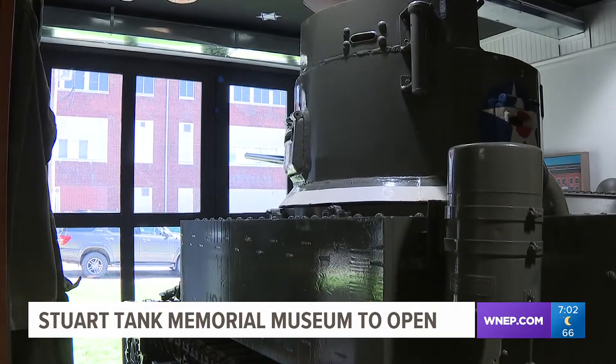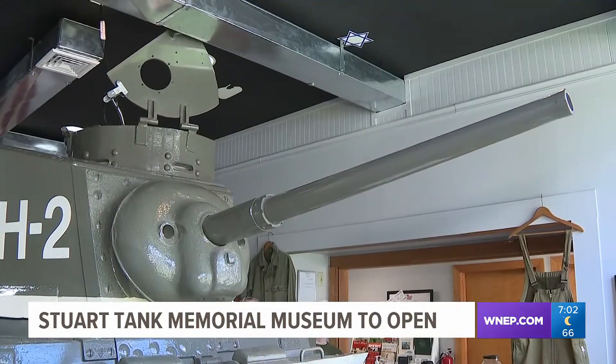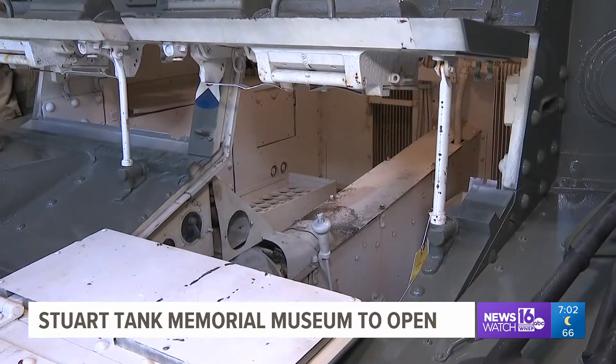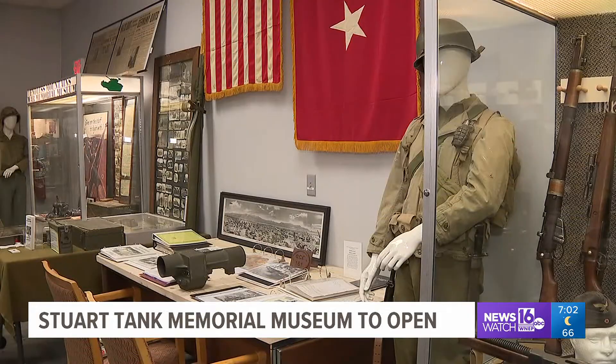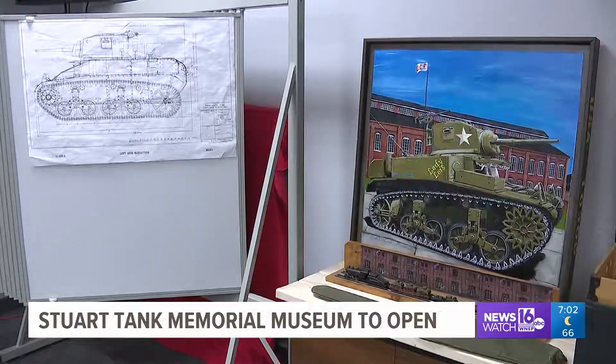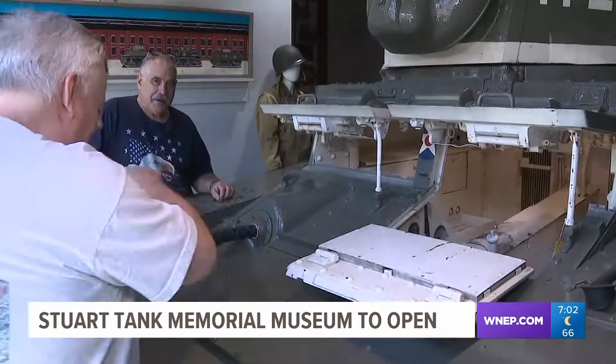The museum's highlight is of course the Stewart Tank, which is on indefinite loan from the National Museum of the Marine Corps. The Stewart Tank Memorial Association also has a second tank that it uses for parades. Organizers say it was important to bring the tanks back to Berwick, as almost everyone in town had some relative that worked on these tanks or served in them in the military.